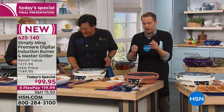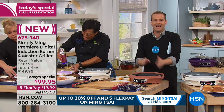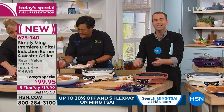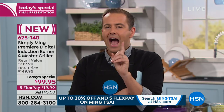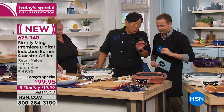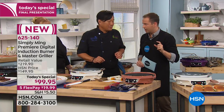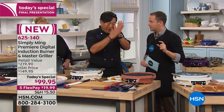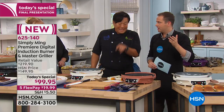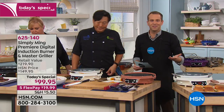How do I know if my other cookware will work on this induction burner? So simple — a kitchen magnet. If it sticks to your pan, like cast iron, it will work on induction. An aluminum pan — if the magnet doesn't stick, it won't work. Every single pan in the Simply Ming collection has always been induction-ready, because he makes the best with the best.